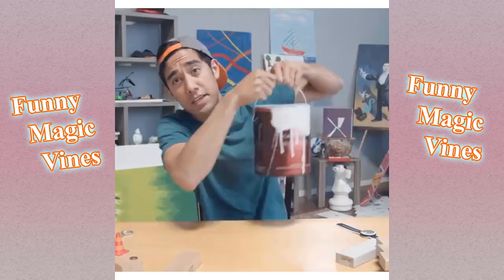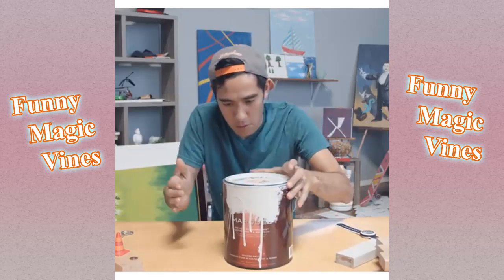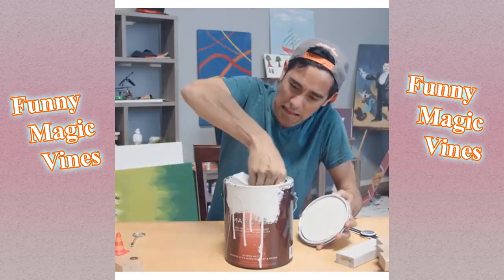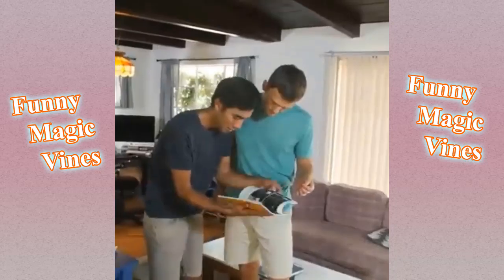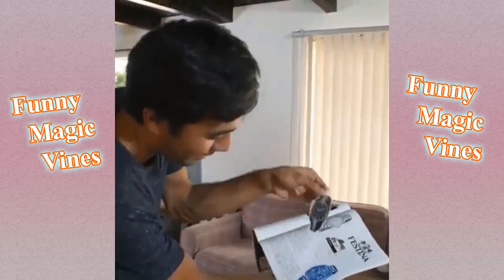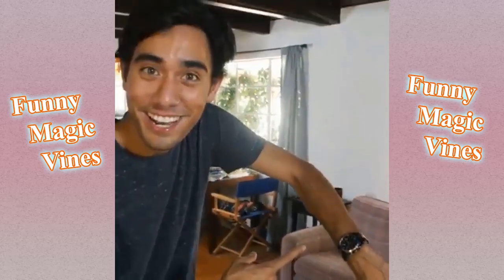Okay, mic on. So the key to that video was matching the Jenga color to the wall color. How about this one? Oh yeah, we're magazine shopping. Oh, that's cool. Whoa! Yeah, check it out. Isn't that awesome? That's awesome.